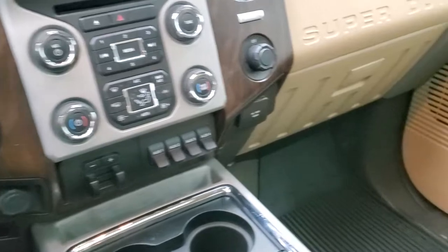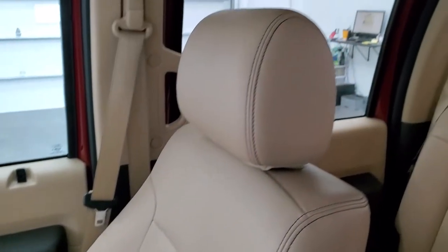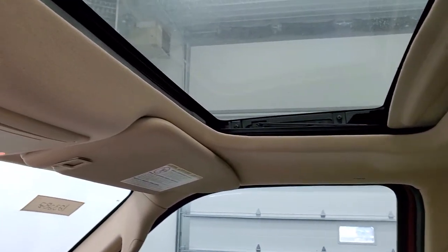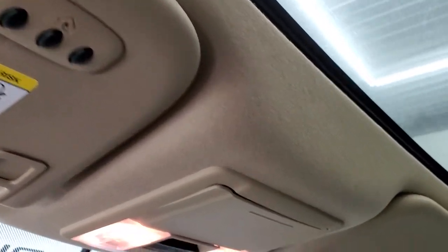Dash is nice and clean — you get that wood grain trim. Passenger side floor mat and seat are in excellent condition as well. Truck smells very clean inside — I don't think it's ever been smoked in. The headliner is in exceptionally nice, clean condition. It does have the power sunroof, which is part of that Lariat Ultimate package — you get the nav and the sunroof. There are HomeLink buttons for your garage door, security systems, and lighting systems.